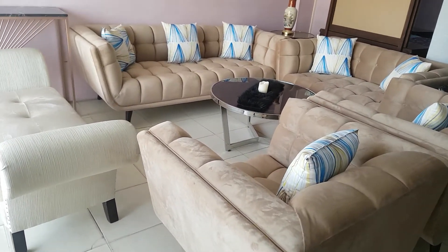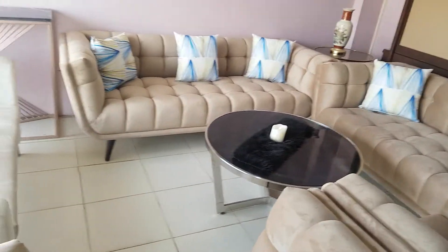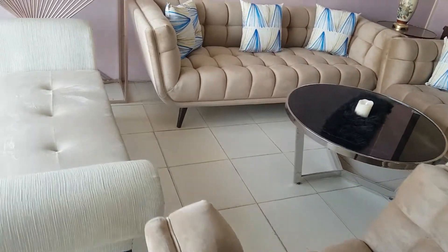Bismillahirrahmanirrahim, guys, you are watching the iWood channel. Again, we are at our display center, and today we are having one of the finest designs.